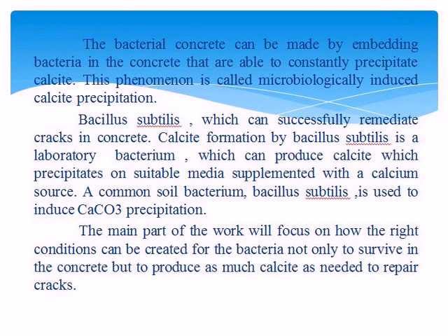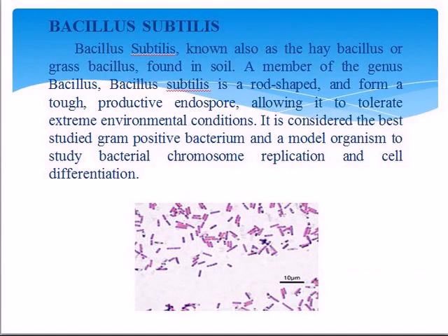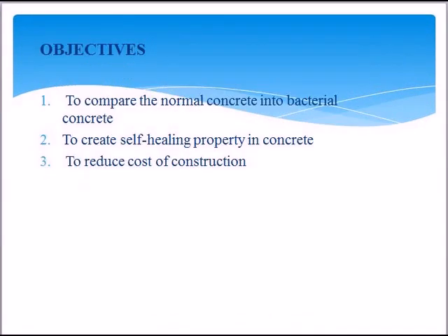Bacillus subtilis, known as hay bacillus or grass bacillus, is a rod-shaped productive bacterium. It is considered the best gram-positive organism to study. The objectives are: to compare normal concrete with bacterial concrete, to create self-healing property in concrete, and to reduce cost of construction.